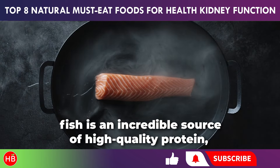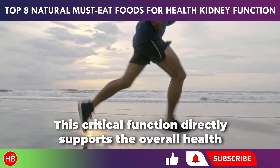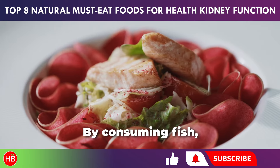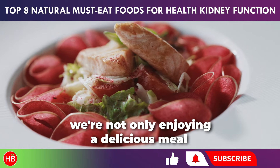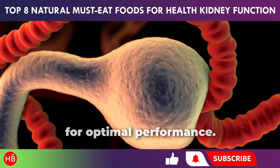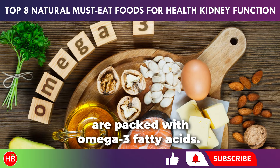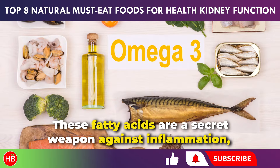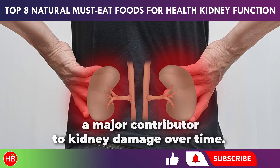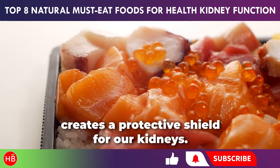First and foremost, fish is an incredible source of high-quality protein, essential for tissue repair. This critical function directly supports the overall health and functioning of our kidneys. Certain fish, like salmon and mackerel, are packed with omega-3 fatty acids. These fatty acids are a secret weapon against inflammation, a major contributor to kidney damage over time. Regularly including omega-3s in our diet through fish creates a protective shield for our kidneys.